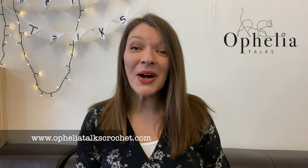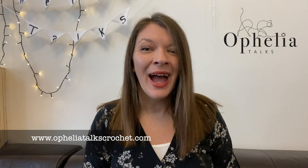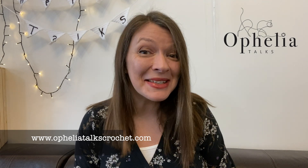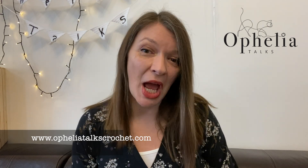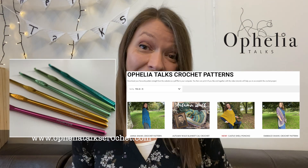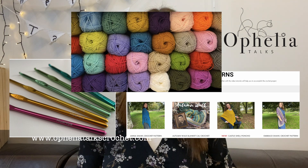Hi everyone, it's Anja here and I'm back with another video for Ophelia Talks. Today I am going to tell you all about some exciting news for the website. As you know, we launched the website to support the channel with selling patterns, accessories like my favorite Haya Haya hooks and of course Stylecraft Special DK yarn.